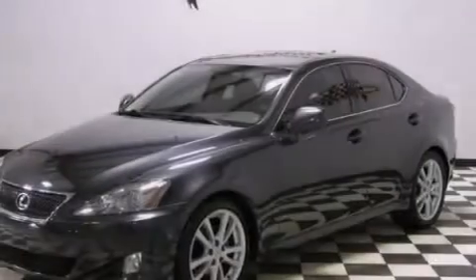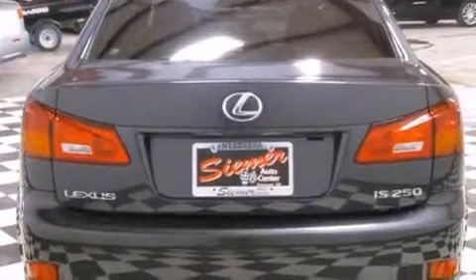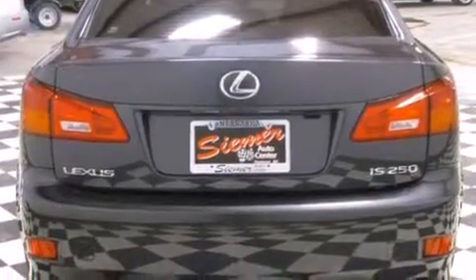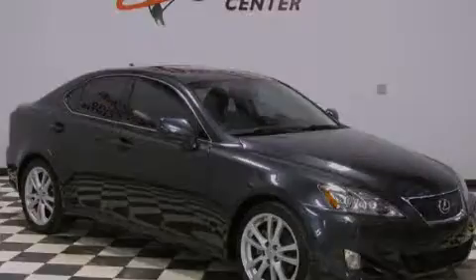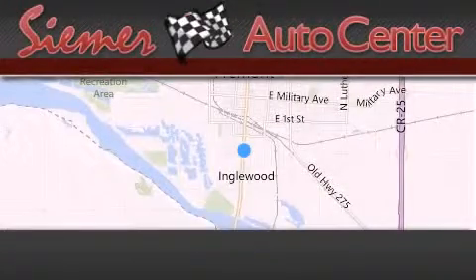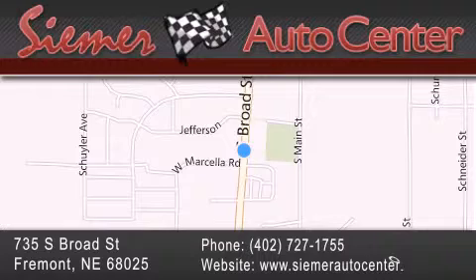With an EPA estimated rating of 32 miles per gallon on the highway, fuel efficiency does not take a back seat. Stop by today and test drive this vehicle for yourself. Cimar Auto Center is located at 735 South Broad Street in Fremont. Our goal is to exceed all of your expectations to ensure that you'll return for future visits.